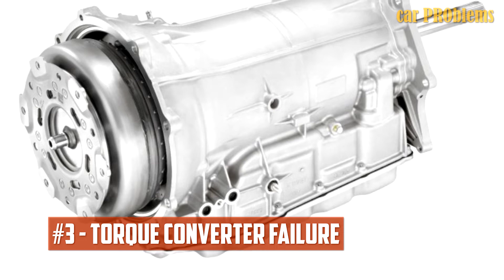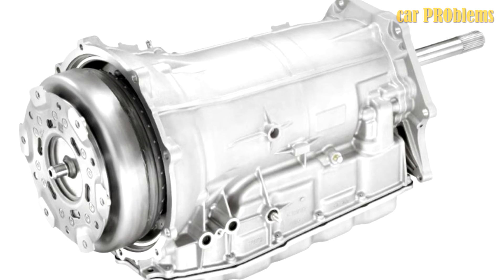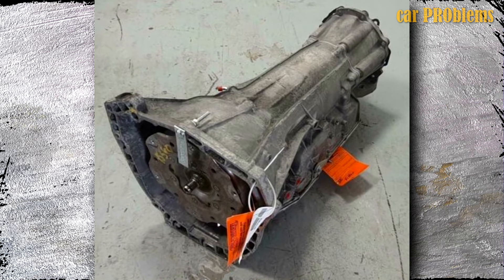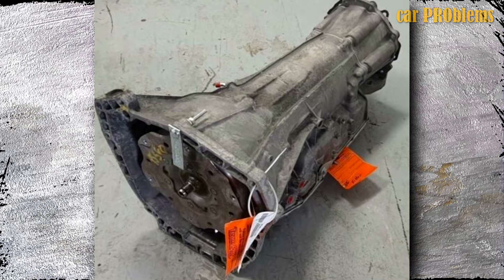Torque Converter Failure: Many owners of 2017 GMC Canyon trucks experienced transmission failures. The failure of the torque converter was reported by one owner, but complete transmission failure was experienced by others. The trucks experienced acceleration issues and jerking while the transmission slipped into neutral as the failures occurred.